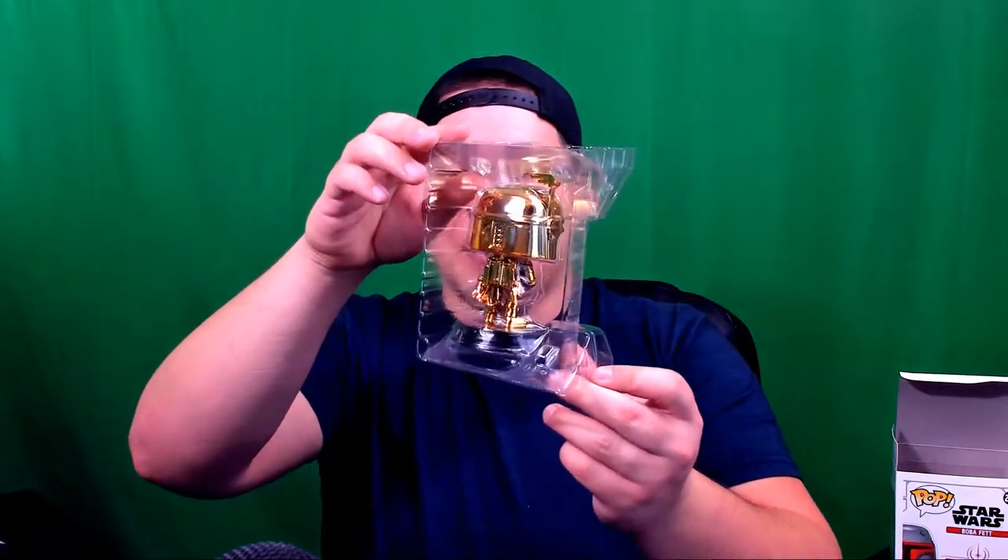I really like these Star Wars Funko Pops because they have a nice plastic black base with the word 'Star Wars' on it with the trademark. I'm going to take it out of the plastic now so you can see it. Dude, it's all chromed out in gold — look at this thing! I don't even want to touch it because I don't want my fingerprints all over it.